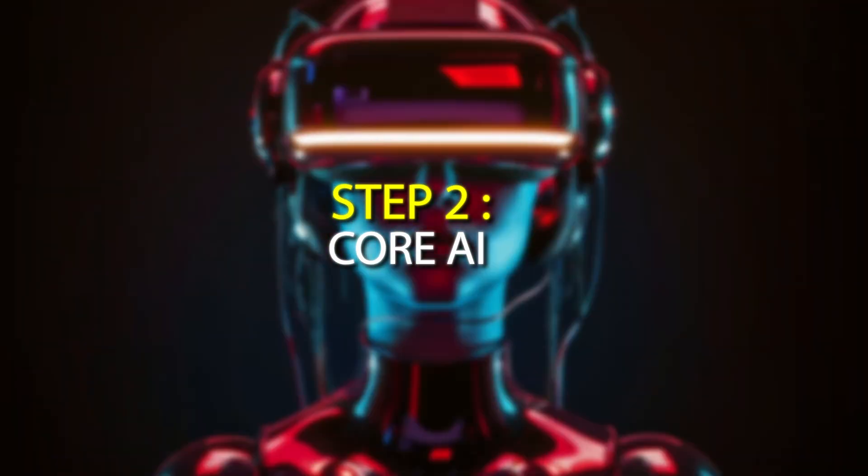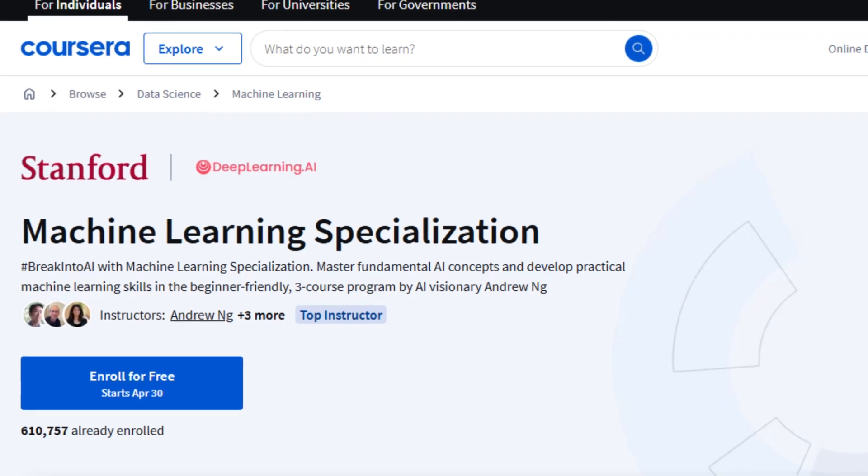Step two is month two: core AI and machine learning. This is where the fun begins. There is this one course that changed everything for me and for a lot of people — Andrew Ng's machine learning course. This is a course I took years ago when generative AI was not even a thing.